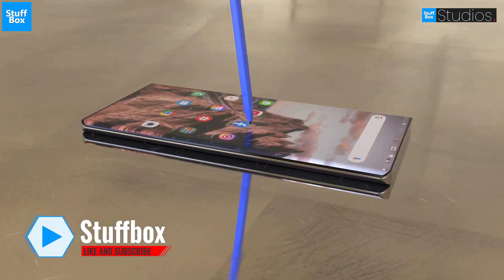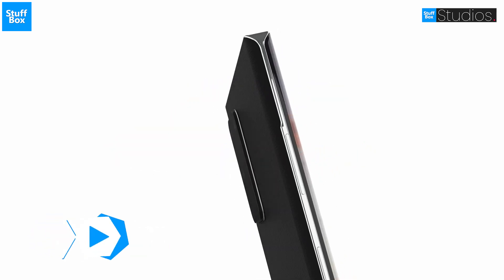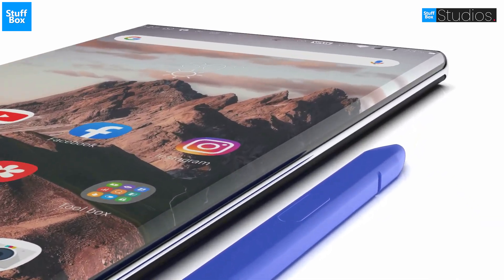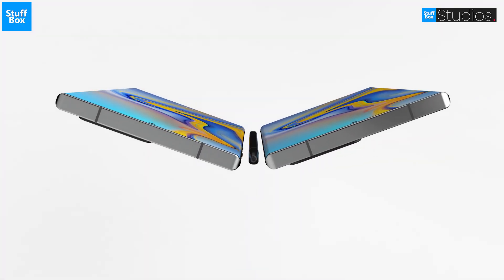Samsung is going to surprise us with its flagship Note 20 lineup, but before that, the rumor market has started heating up and we got some exciting news for you. We are here to get you only the reliable leaks and filter out all the noise. So, let us begin.